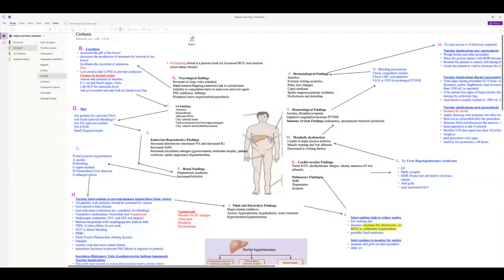Starting with neurological findings: ammonia is neurotoxic, and the liver can't clear urea, which turns to ammonia. This causes a high ammonia level. Patients will have reversal of their sleep-wake schedule, hand tremors, and asterixis — a wrist- or hand-flapping motion seen when the patient extends their arm.